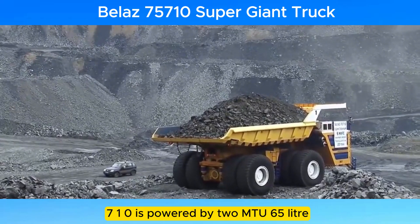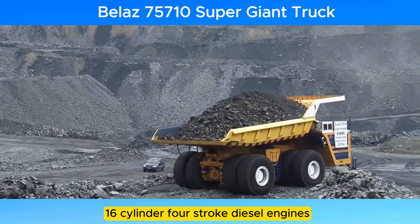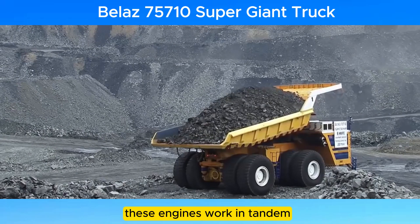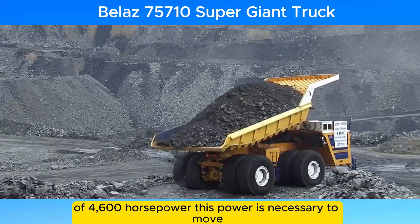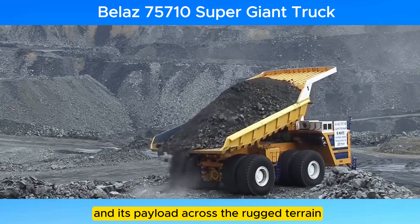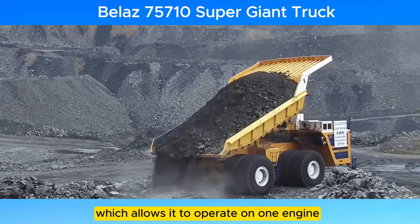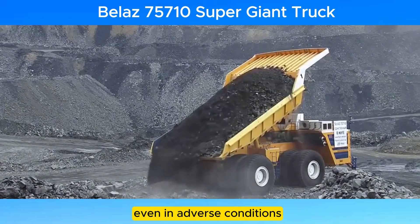The Belaz 75710 is powered by two MTU 65-liter, 16-cylinder, four-stroke diesel engines, each producing 2,300 horsepower. These engines work in tandem to deliver a combined power output of 4,600 horsepower. This power is necessary to move the colossal weight of the truck and its payload across the rugged terrain typically found in mining operations. The truck is equipped with a dual engine power system, which allows it to operate on one engine if the other fails, ensuring it can continue to function even in adverse conditions.